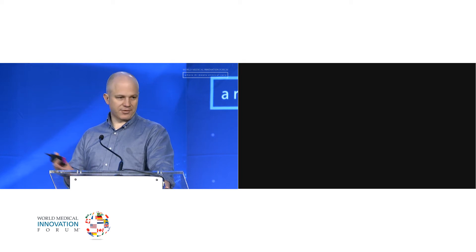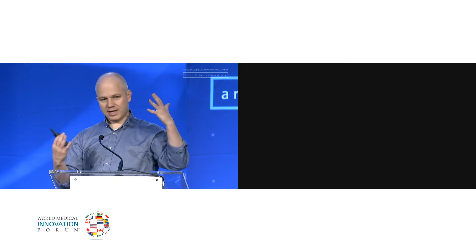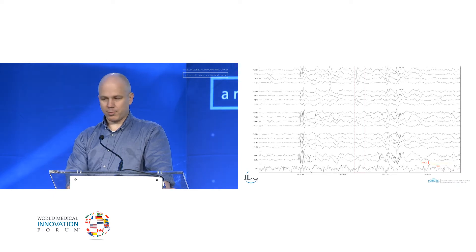The risk after one seizure that you'll have more if you don't get any testing is about 40%. But we have a way of predicting which patients are very likely to have more and which ones won't, and that's called the electroencephalogram, or an EEG. In this test, we put wires on your head and we record electrical signals from your brain.